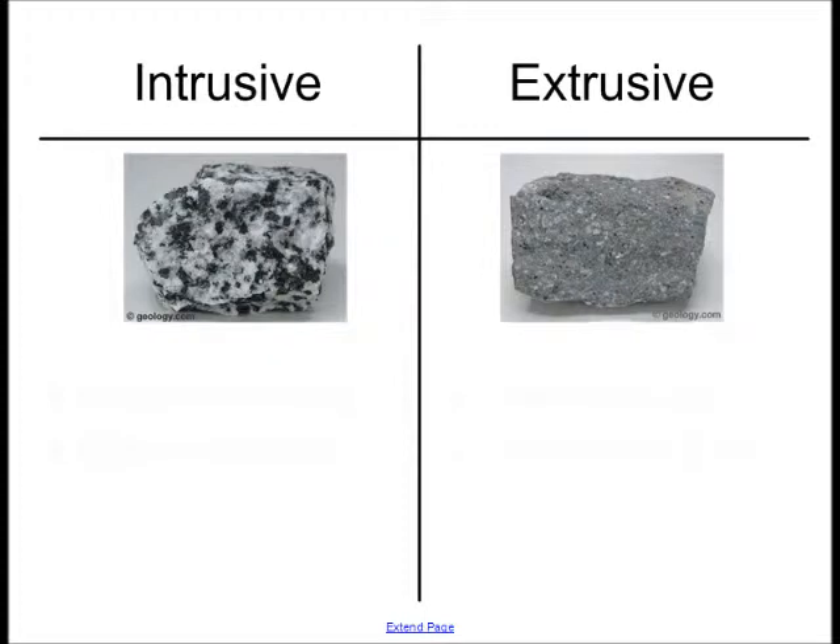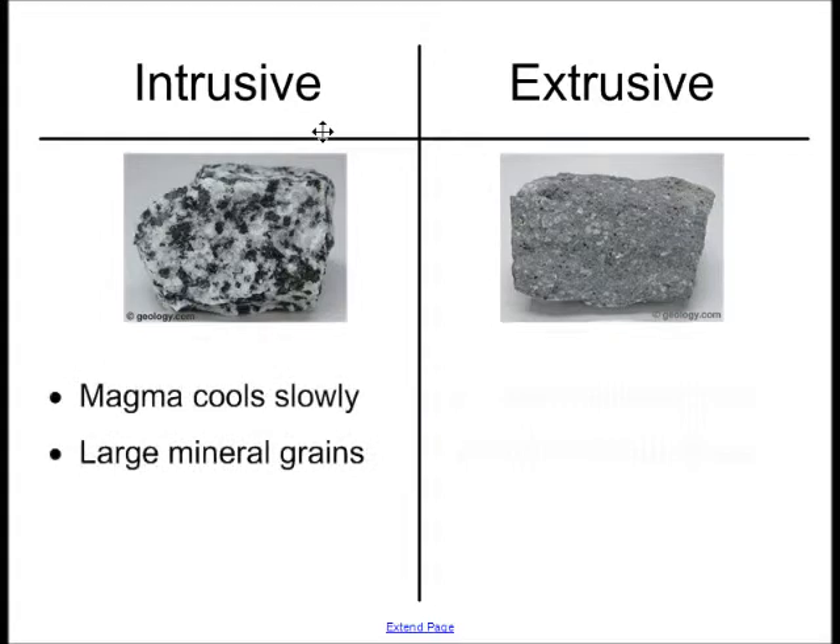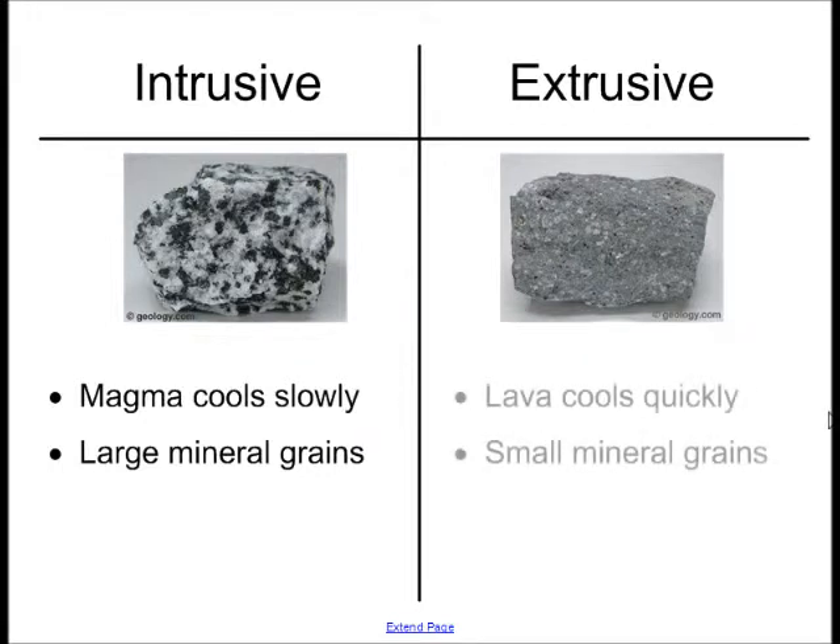Magma inside the earth takes a long time to cool. Therefore, intrusive rocks have large mineral grains because those minerals have a long time to find each other, to collect themselves, and to grow into large mineral grains. On the other hand, extrusive rocks form on the surface. Lava cools very quickly once it's out in the open, and the mineral grains in extrusive rock are much smaller.